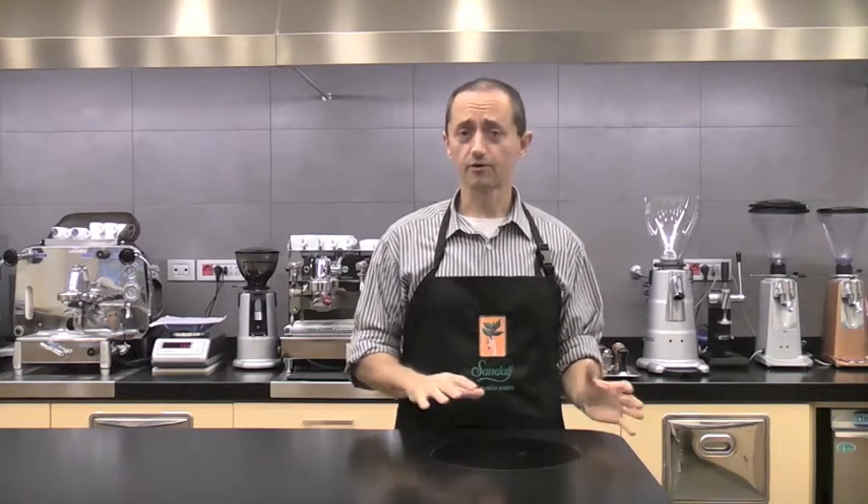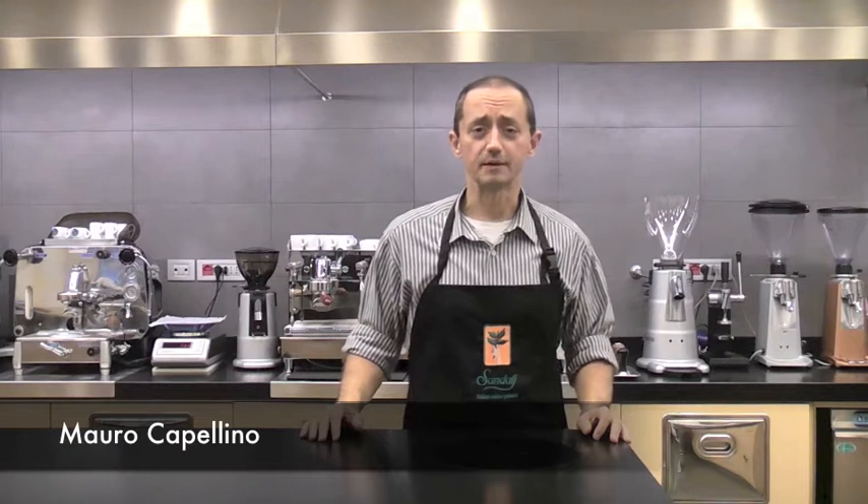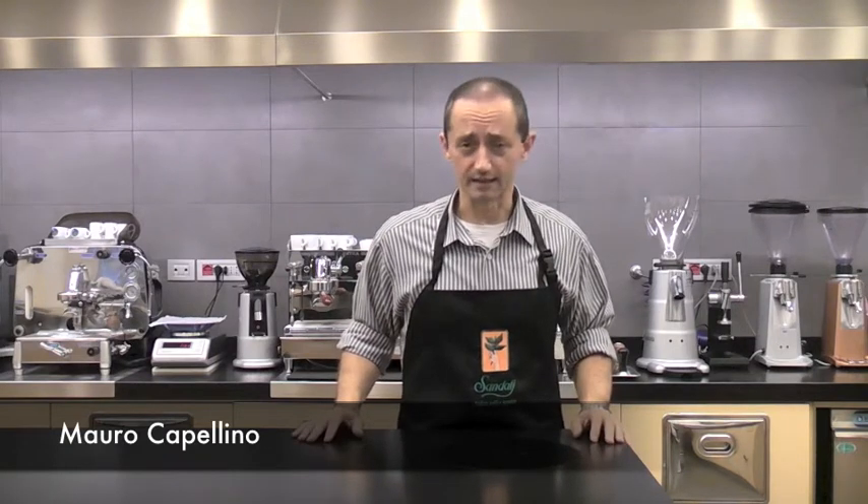Hello everyone, my name is Mauro and I'm from the Sandali Trading Company. Today I'd like to continue along our voyage through our traceable coffees. In particular, I'd like to speak about some microlots which have just come in from Guatemala.